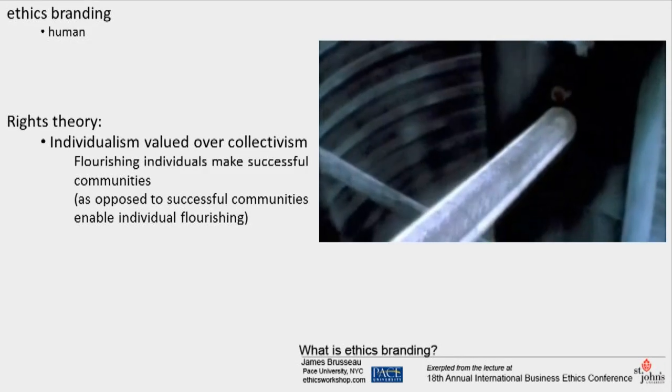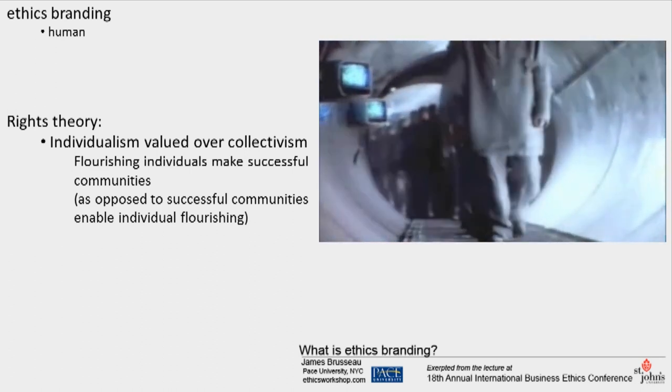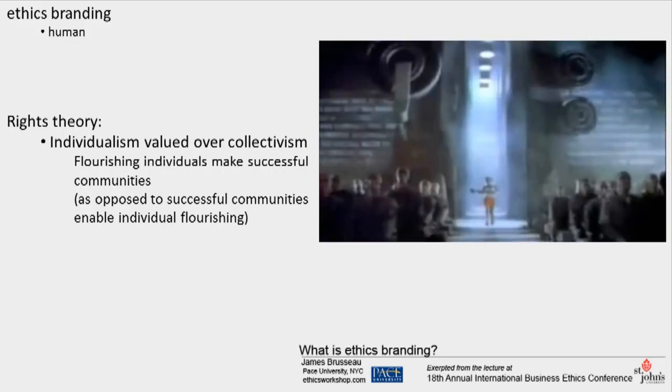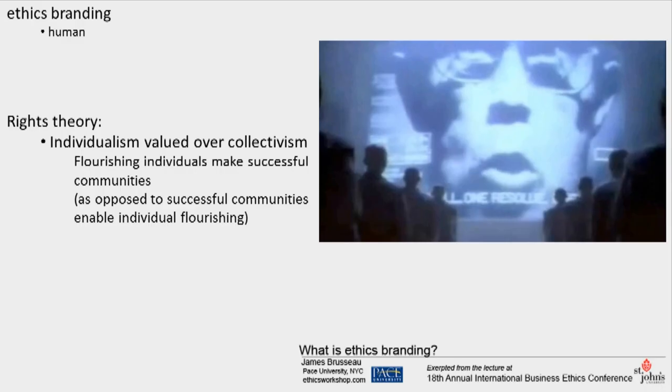Today we celebrate the first glorious anniversary of the information purification of people. We are one people, with one will, with one resolve, with one cause.